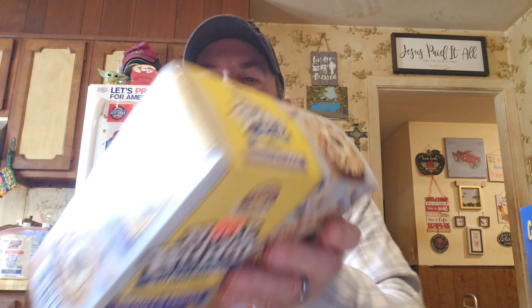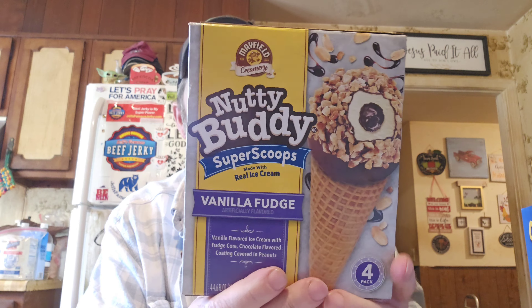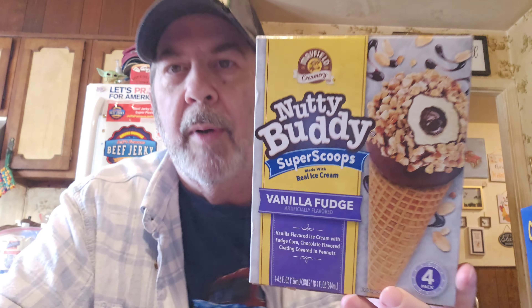Then we got these Mayfield Creamery Nutty Buddy Super Scoops, made with real ice cream. It's vanilla fudge flavored ice cream with a fudge core, chocolate flavored coating, covered in peanuts. If anybody knows Mayfield, it's really high quality — and all ice cream is pricey right now — but this was $1.99, which I thought was a fantastic deal. So that's only two things refrigerated, but I want to put them up because this is ice cream.